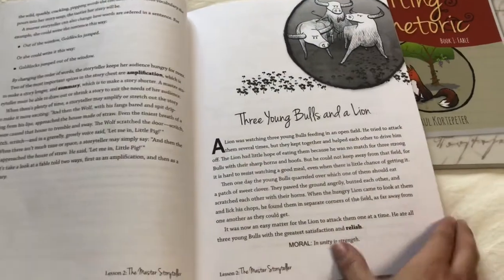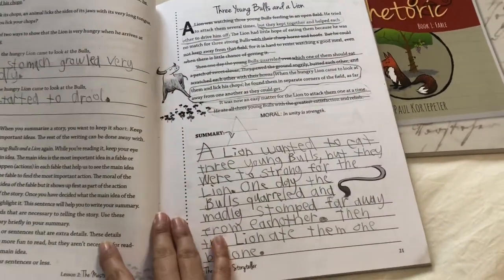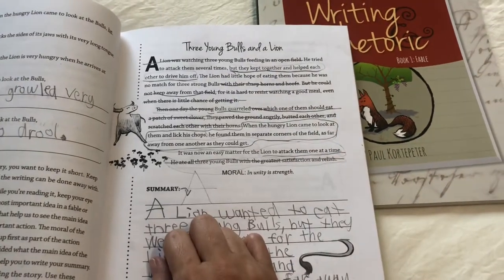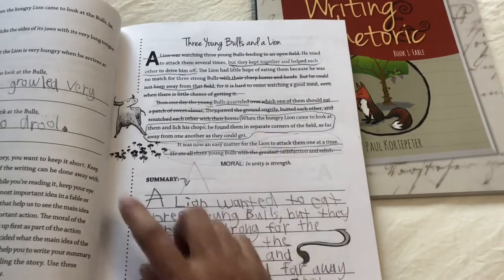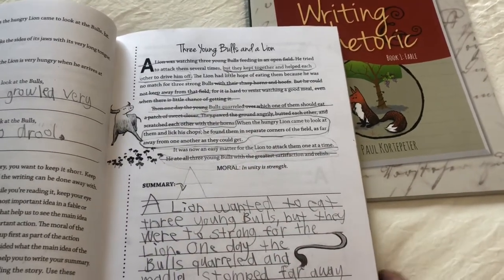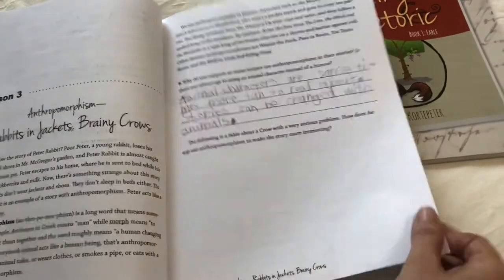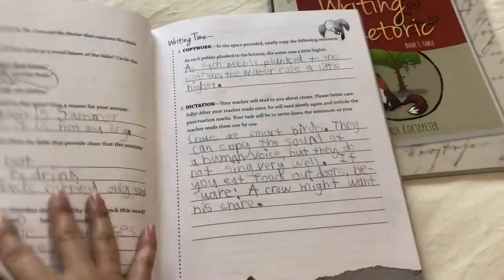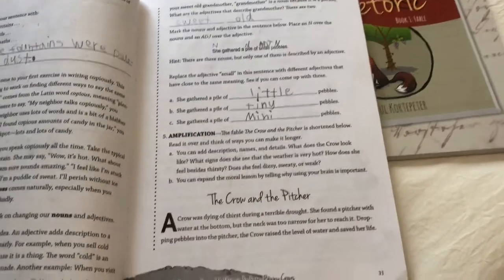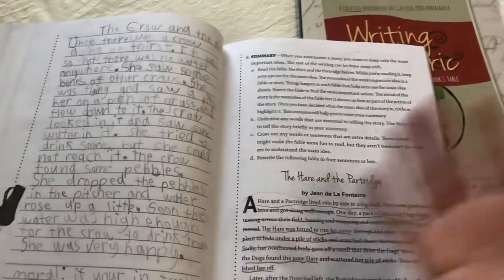The lessons are very similar but sometimes there are different things. For example, in this lesson here they have to write a summary — they use the fable that was read and then the teacher's guide wants the student to go and cross out things that you don't necessarily need in your summary, and then keep the things that are needed to tell the story still. Sometimes instead of a summary they have to make the fable longer — for example, amplification. So they give you a summary of the fable and then the student has to amplify it and add more details and make it longer.